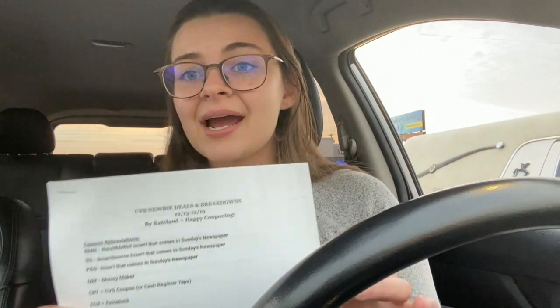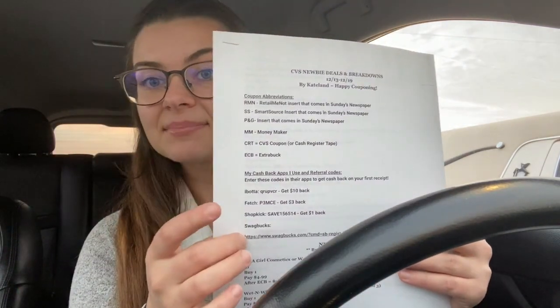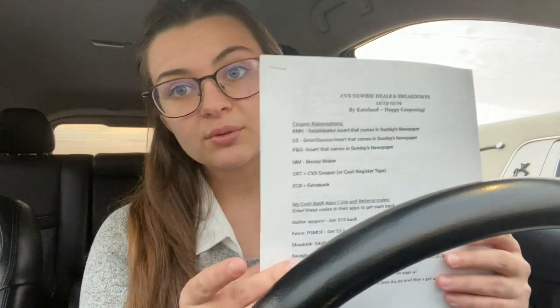Don't forget — in my description box below you can find a printable list. Print it out and bring it in store with you; it helps so much. I still use one myself to keep me on track and stop making mistakes. At the top it has abbreviations couponers use, plus apps I use for saving even more money. Then we get into the deals and breakdowns.